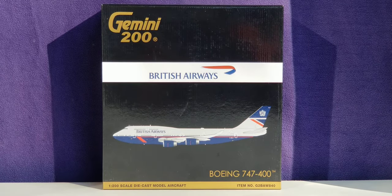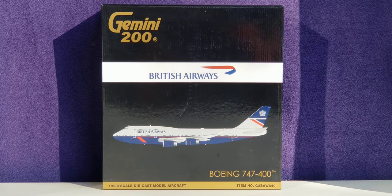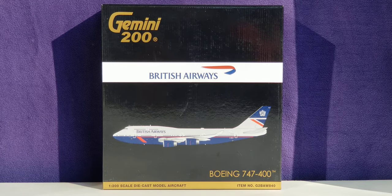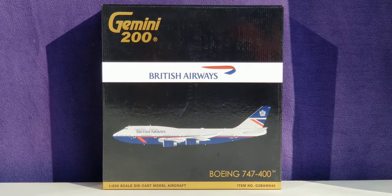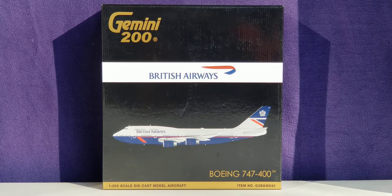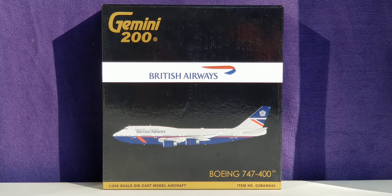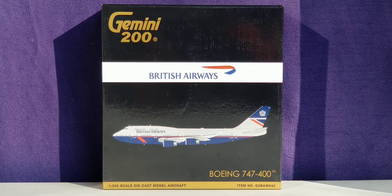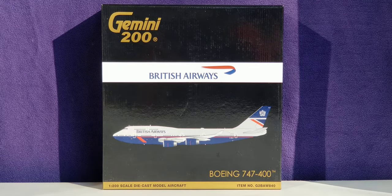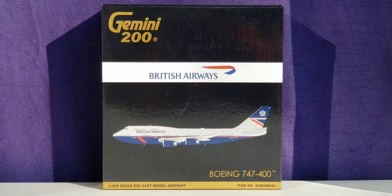Before I go into details about this particular vintage aircraft model, allow me to share some information about the history of British Airways. British Airways is a British-based airline whose history can actually be traced back to August 25th, 1919, when it was formed from a small airline company called Aircraft Transport and Travel Limited. After a series of mergers with various airline carriers, it was formed under the name Imperial Airways on March 31st, 1924.